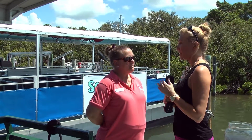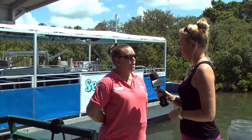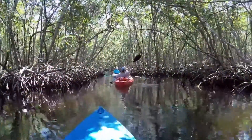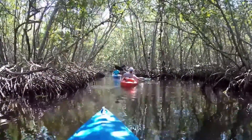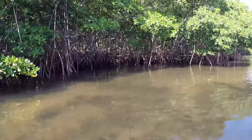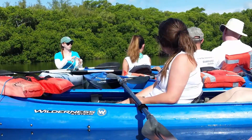We're here with Tina of Sarasota Bay Explorers. Now Tina, you guys have several tours — tell us about them. We do offer four different types of cruises. We've got our guided kayak tour. When you're on the kayak tour, we're gonna head over to the tunnels — the mangrove tunnels over at Ted Sperling Park. Imagine Florida a hundred years ago.